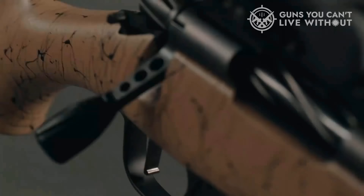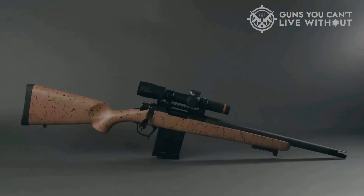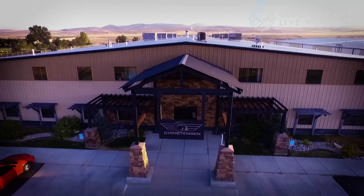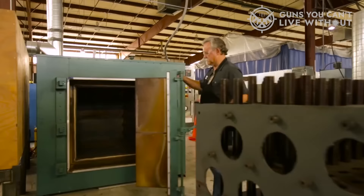Before we get to the list, we have things we'd like to clarify. A survival rifle is not necessarily the same as a truck gun or trunk gun. While they can fulfill that role somewhat, none of these are really intended as a primary self-defense weapon. To assist you in making your decision, we've compiled a list of the top seven scout rifles for survival, along with their key features as well as important factors to consider in order to choose the ideal one for you.